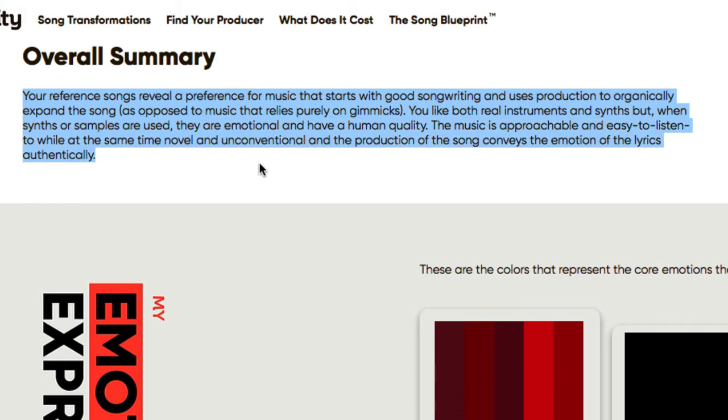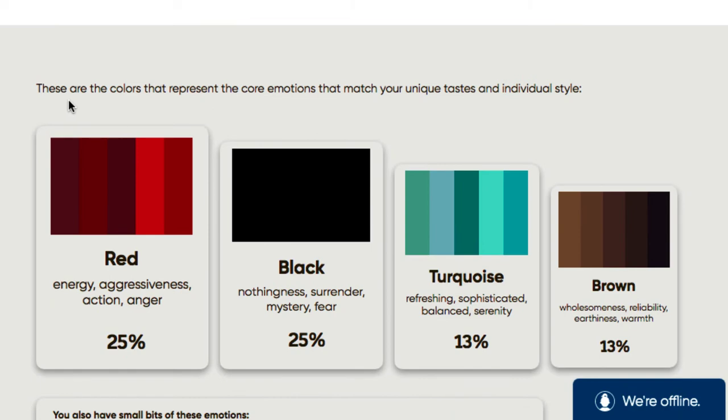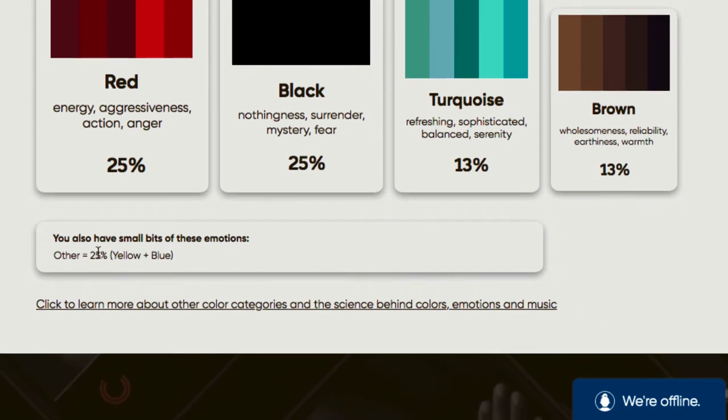Next are color sections representing your core emotions that match your unique taste and individual style. Red represents energy, aggressiveness, action, and anger; black represents nothingness, surrender, misery, and fear; turquoise represents something refreshing, and so on. The report also notes smaller amounts of yellow and blue in your emotional palette.